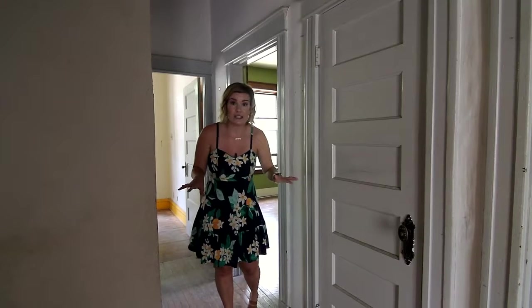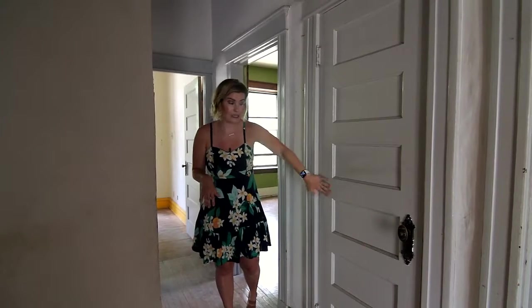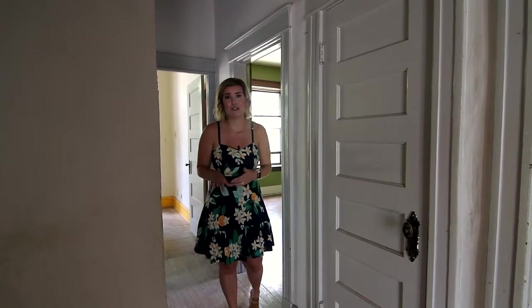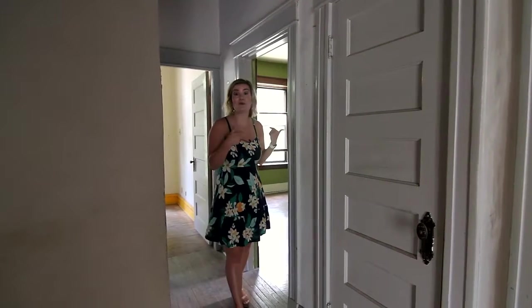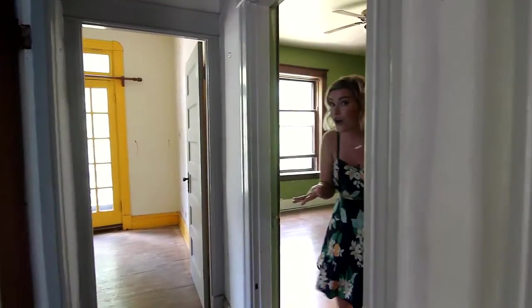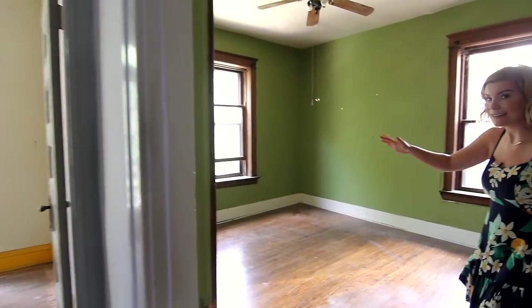All of these doors are gorgeous — they're paneled. This one is a six-panel, some are five-paneled. They're just begging to be stripped and used. I'm going to take you into what I think is my favorite bedroom. It has these huge windows and really tall ceilings.